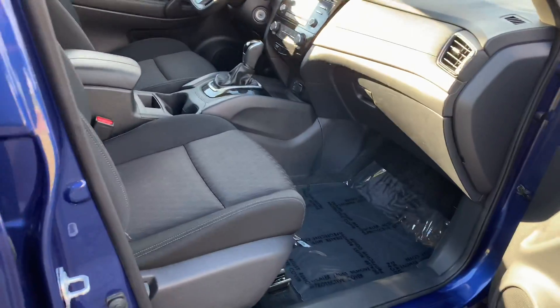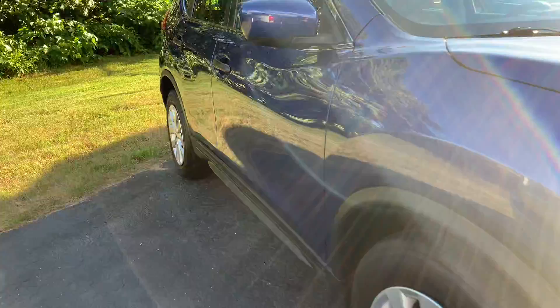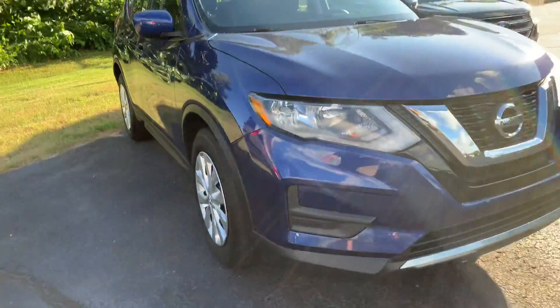Look at how clean the seats are. Great layout — it's like a sport shifter, I love it. It's great. KomodoMotors.com — 2017 Nissan Rogue. It's rare; they're hard to find at this price range.